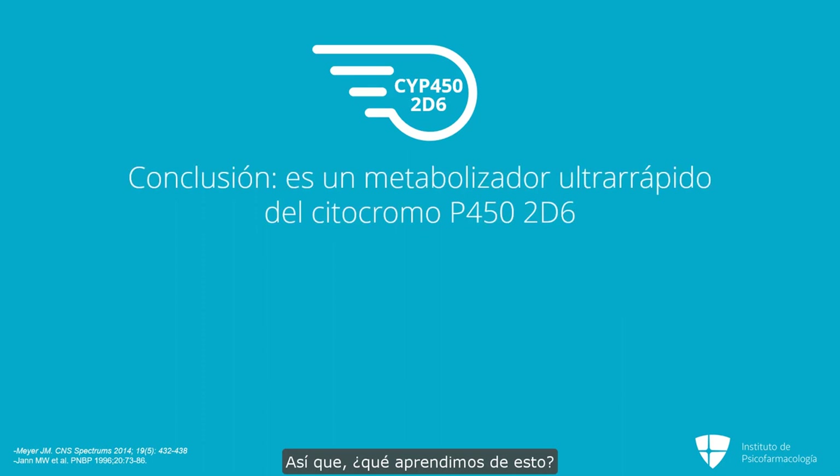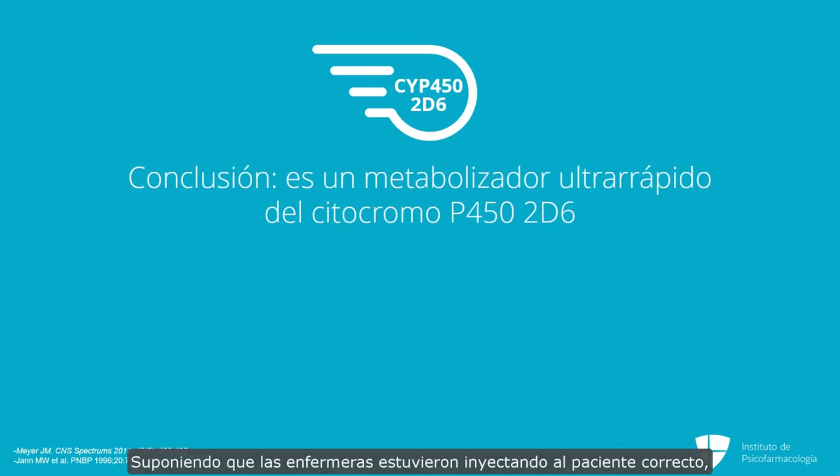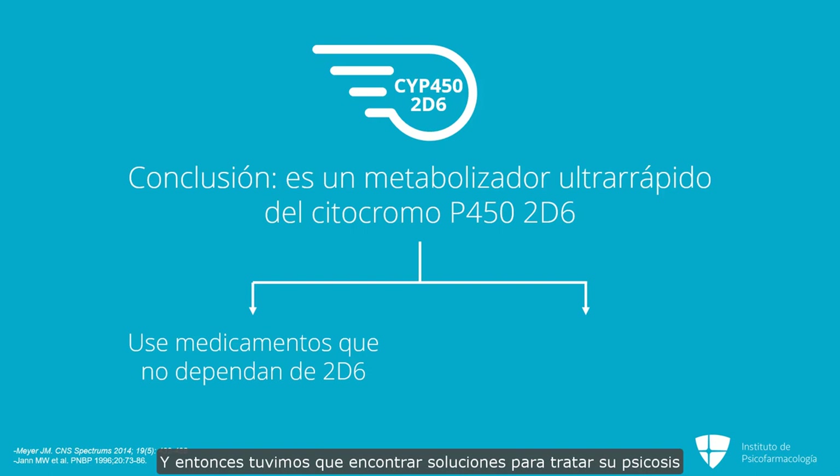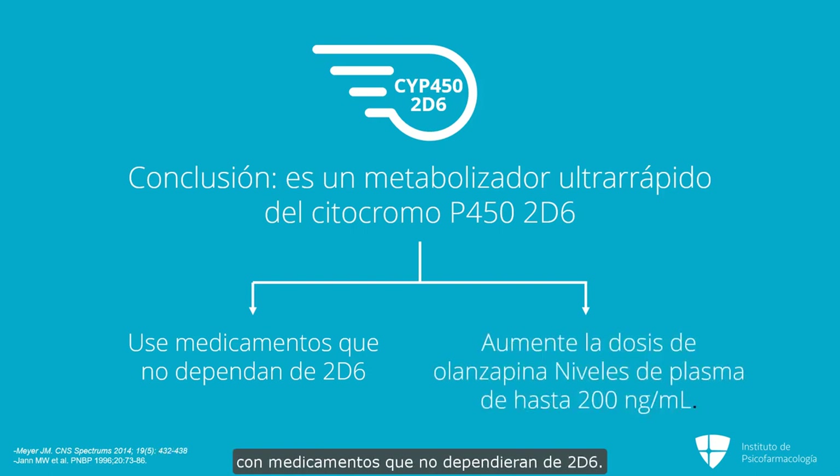So what did we learn from this? Assuming the nurses were giving the injection to the right patient, we learned that this gentleman is an ultra-rapid metabolizer at cytochrome P450 2D6. We had to find solutions to treat his psychosis using medications not dependent on 2D6. More likely than not, we would probably have to go to higher doses of olanzapine to push his plasma level way up into the hundreds — maybe as high as 200 nanograms per ml. Medications that go through 2D6 were not going to solve this gentleman's problem.